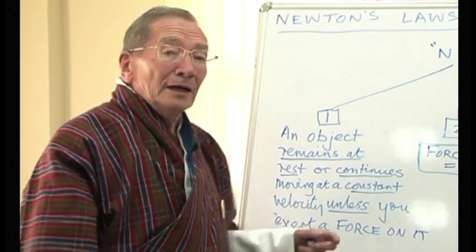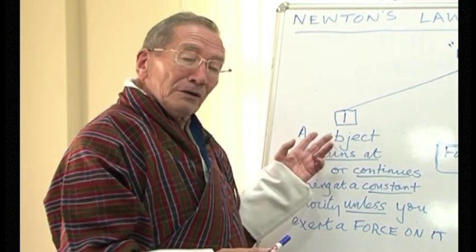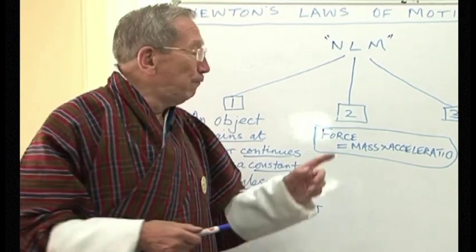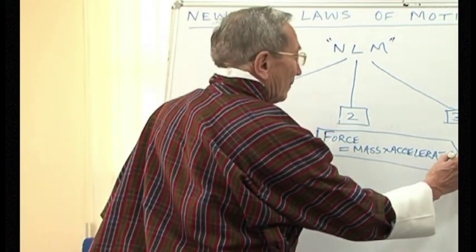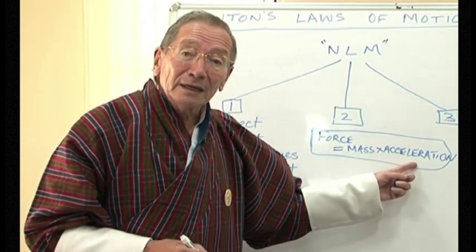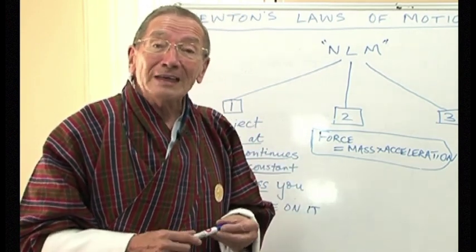Newton's first law also tells us that if an object is already moving, it will continue moving at a constant velocity, unless there's a force on it. So Newton's first law tells us what force does. Now Newton's second law is mathematical — there's a formula: force equals mass multiplied by acceleration. It tells us if I know the mass of an object and I know the force on it, I can calculate what the acceleration will be. If you know the mass of the car or the truck and you know the force of the engine, you can calculate the acceleration of the car. We did it for the Airbus and the jet engine.